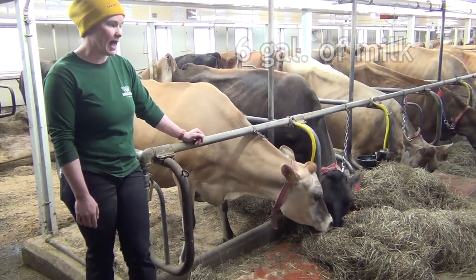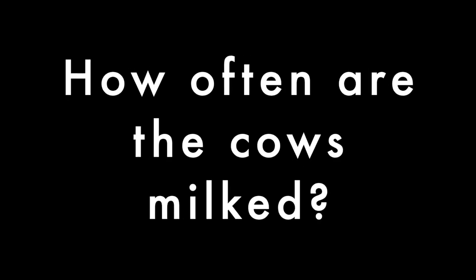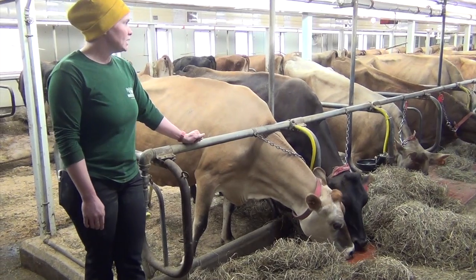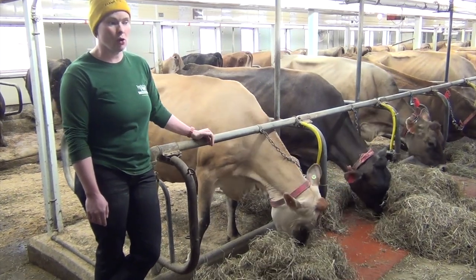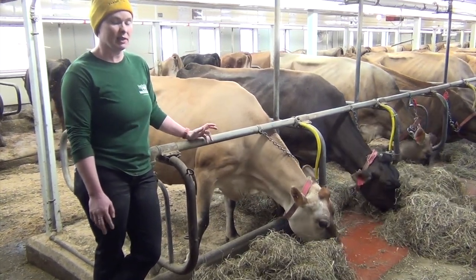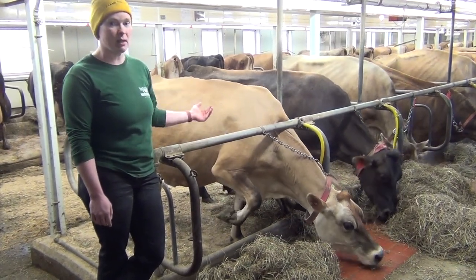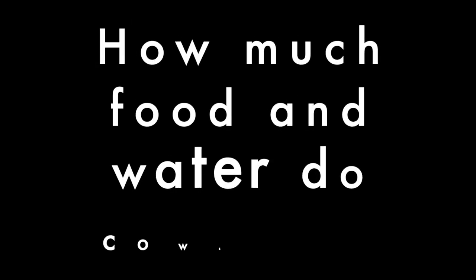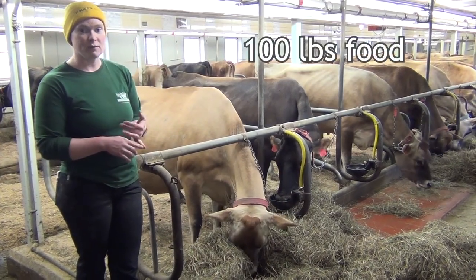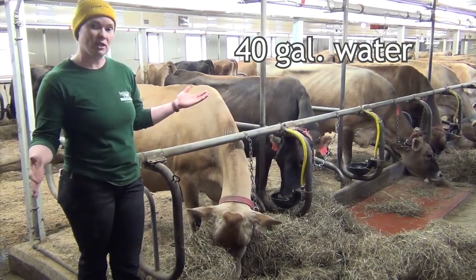You want to think about it in terms of gallons and what you might have in your fridge. On this farm we milk our cows twice a day. So that we're able to show people how to milk cows in the afternoon, we milk them early in the morning. Another reason we milk them early is for the cheese makers — they need a certain amount of time to make the cheese for the whole day. The cows eat about 100 pounds of food a day and about 40 gallons of water a day — it's about a bathtub if you need some reference.